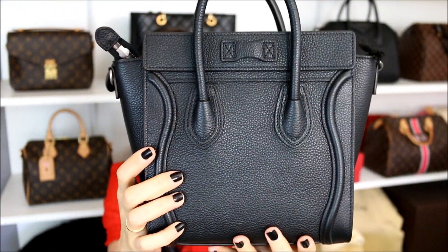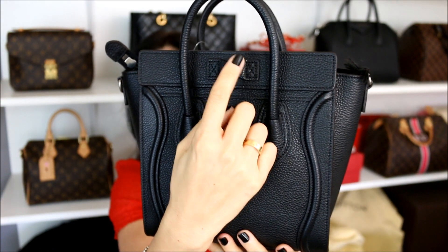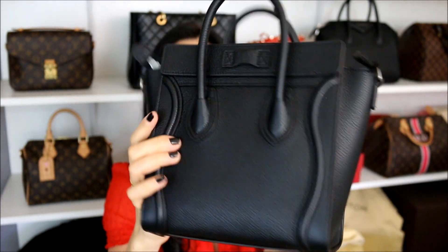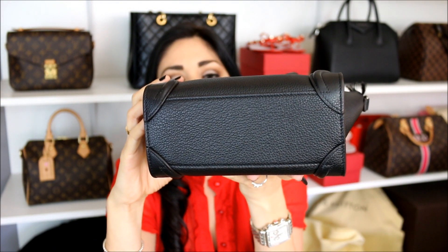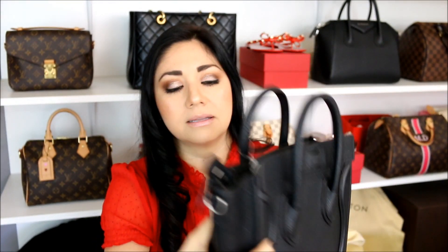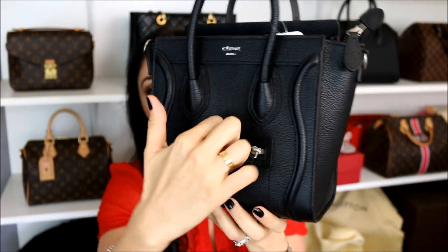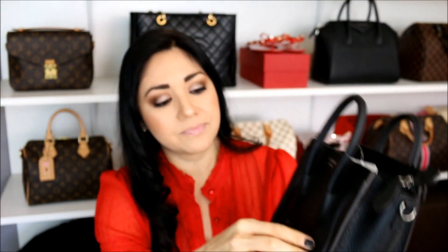So there's the front and then there's the back, and it still has the same characteristics as the other luggage totes. There's a spot for your sunglasses. This one doesn't have any feet — the other Celine luggage totes do, but this one doesn't. And it does have a working zipper, though it's a very small zipper. You can fit maybe a tiny baby lip gloss, not too much.